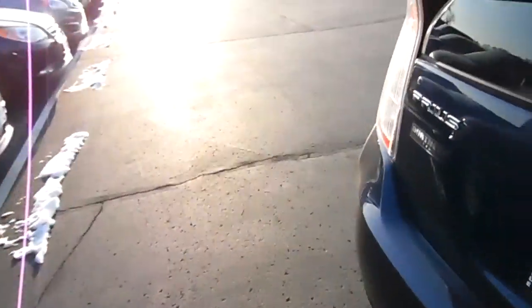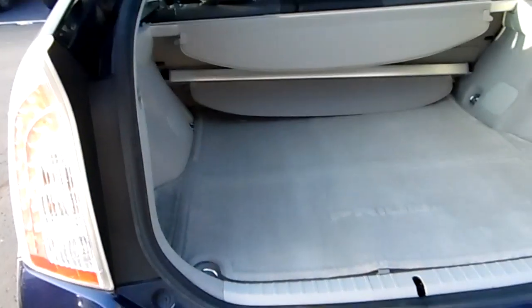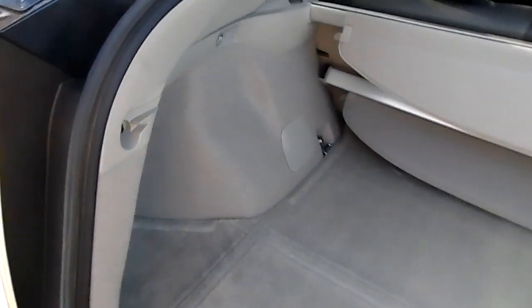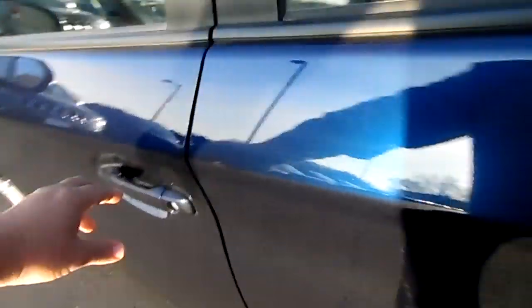Again, very clean. I don't even know if she had anybody in the back seats — I know she turned it in with just her and her husband. Have a close-out in the back here. Again, very clean everywhere, no rust anywhere.